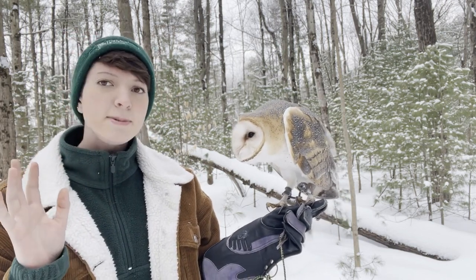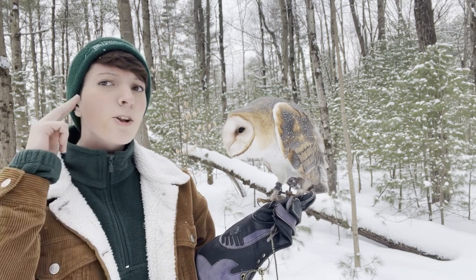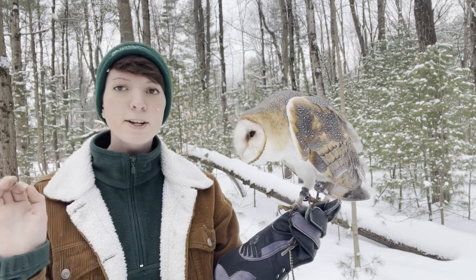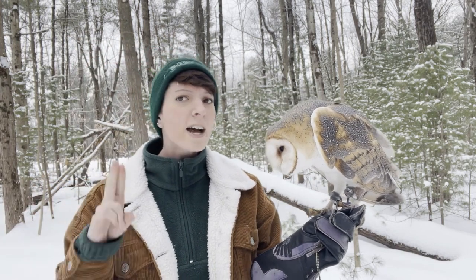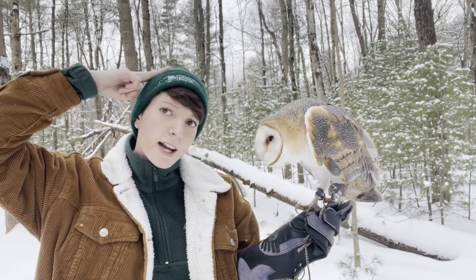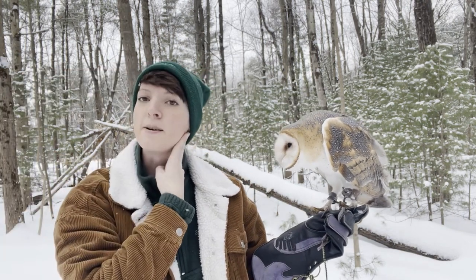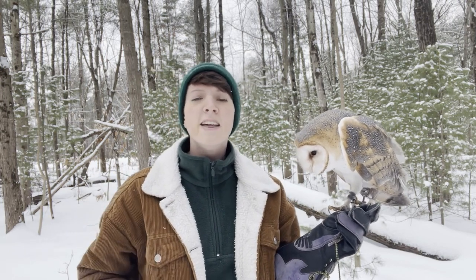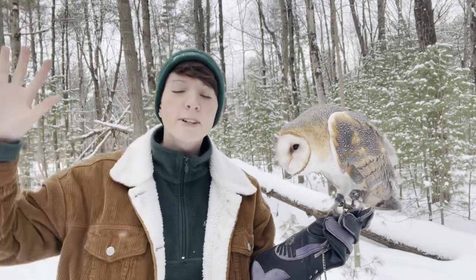Birds actually have very reptilian-like ears — they're just little holes in the side of their head. What barn owls have are called asymmetrical ears, meaning while we have one ear on each side of our head, the barn owl has one ear on the top of their head and one ear on the bottom. Now why might that be? That's so they can triangulate the sound from around them, hearing what's up above and what's down below.